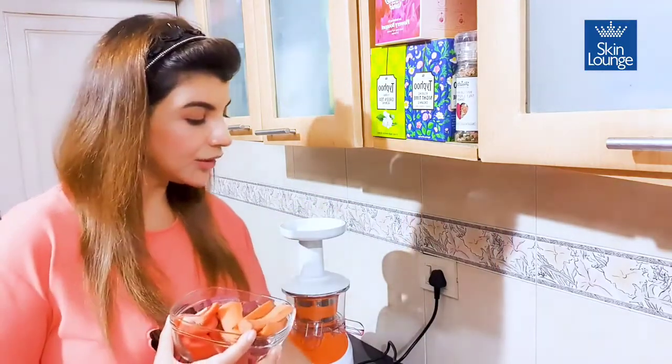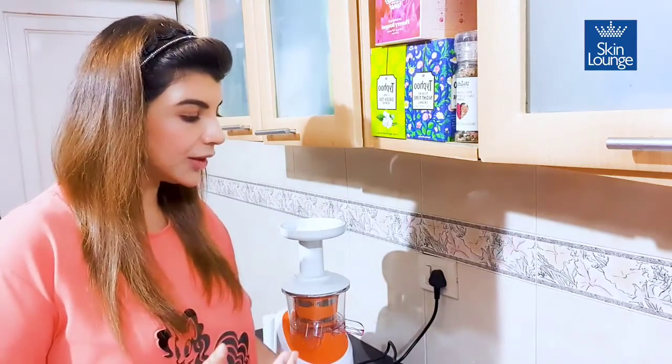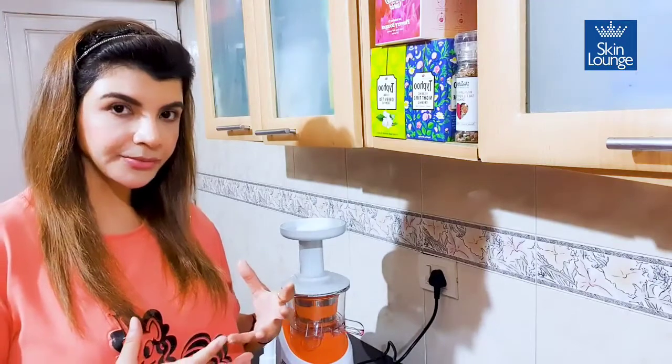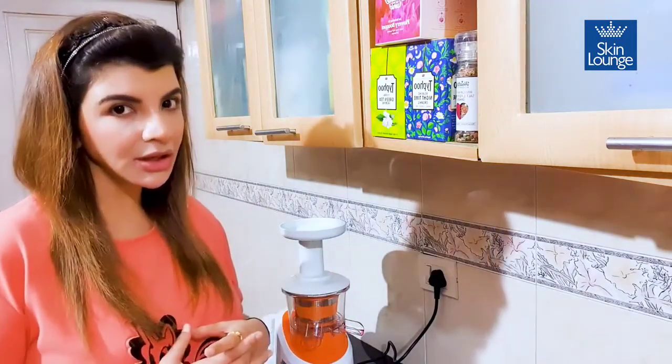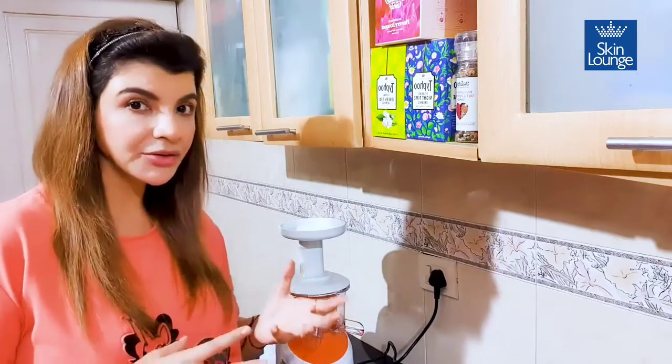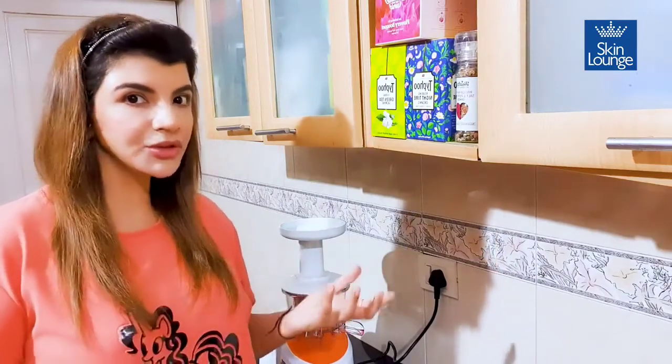Blend all of them together and let me tell you the healthy effects of these ingredients. When you talk about carrots, it's a rich source of vitamin A, alpha and beta carotene, so it protects you from sun damage, helps with skin repair, and is great for rejuvenation.